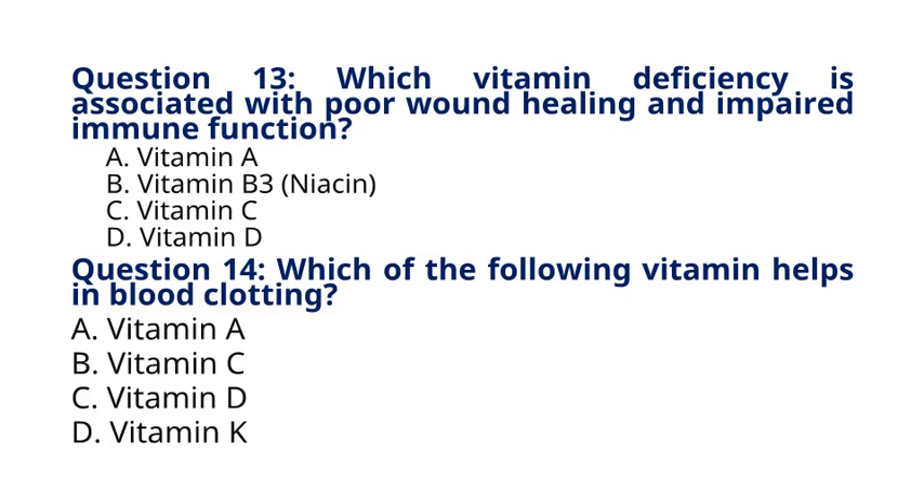Question 14. Which of the following vitamins helps in blood clotting? A. Vitamin A, B. Vitamin C, C. Vitamin D, D. Vitamin K. The correct answer to question 14 is option D. Vitamin K. Explanation: Vitamin K is essential for blood clotting because it plays a crucial role in the synthesis of certain proteins necessary for the coagulation process. These proteins help in forming blood clots to stop bleeding when injury occurs.